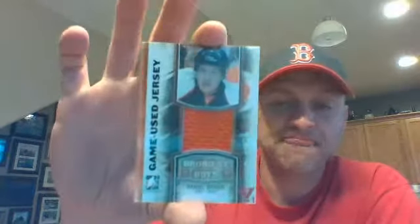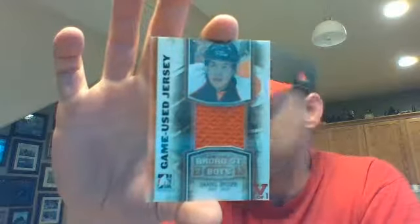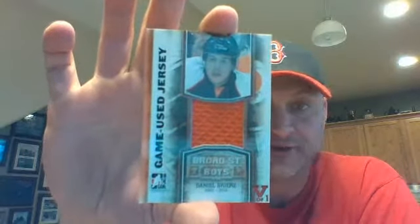I got a game-use jersey, Broad Street Boys — Daniel Breer of the Flyers. Yeah, I thought it was damage at first until I flipped it over and saw the same pattern on the back. It made me feel a little bit better.